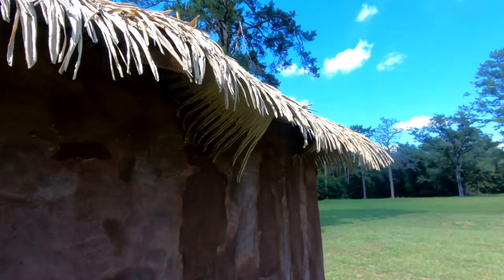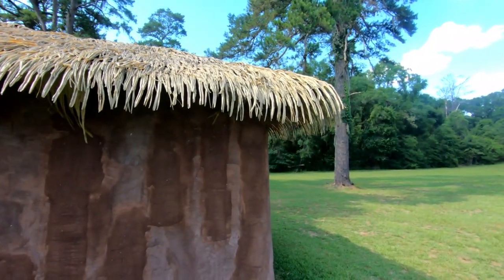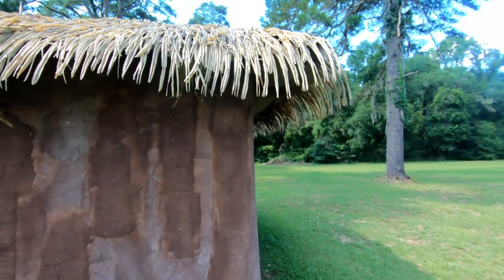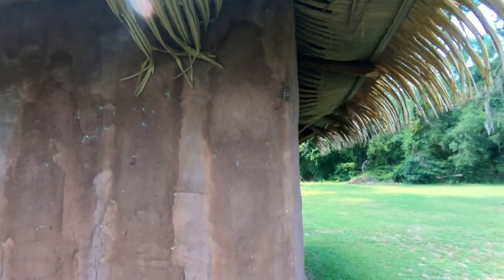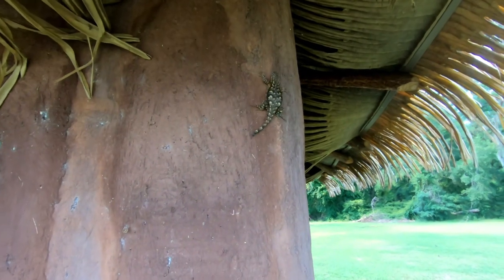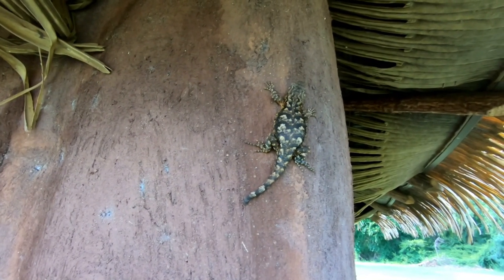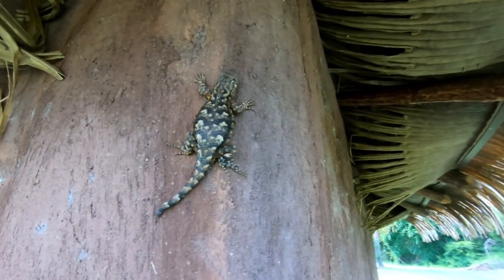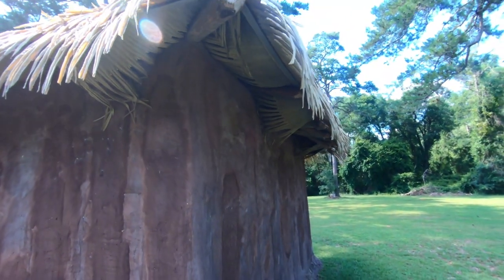Oh, he was camera shy. Your eastern fence lizards generally are camera shy. Oh, there's another one. That's a big ol' guy right there. Let's see if we can get close to him. Oh, see, he's not so shy. Well, he wasn't until I spoke. Those are really cool eastern fence lizards.